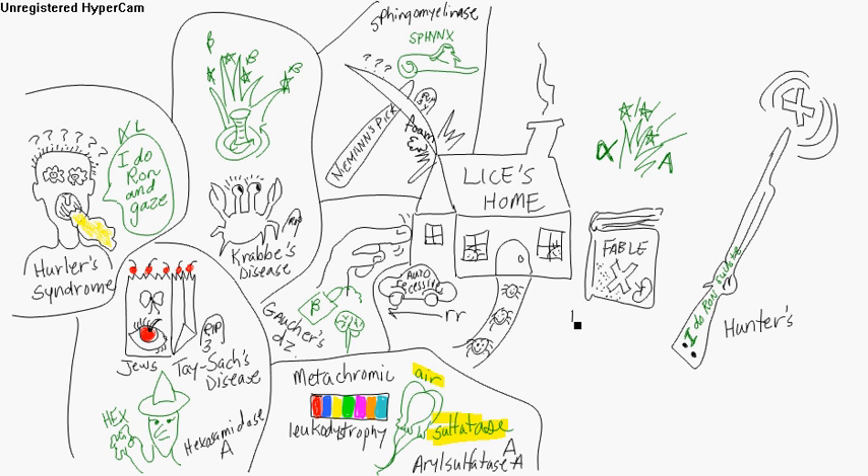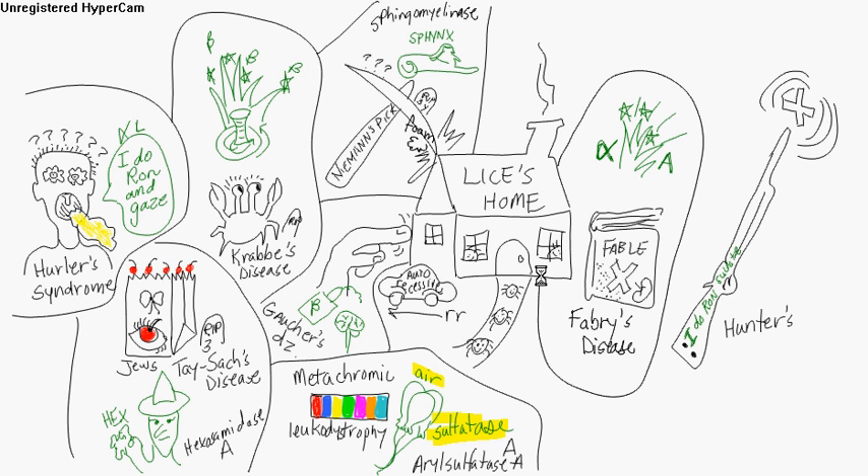Over here are the X-linked diseases. You've got Fabry's disease — there's a fable there. What's missing is alpha-galactosidase A. You have an accumulation of ceramide trihexoside. It's X-linked recessive. You get renal failure — that's why there's a kidney here — and a skin rash.